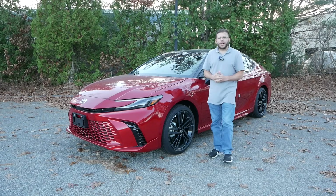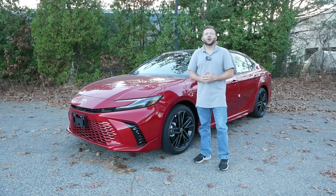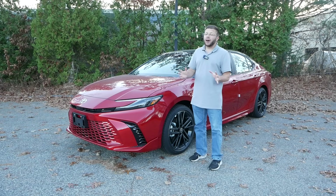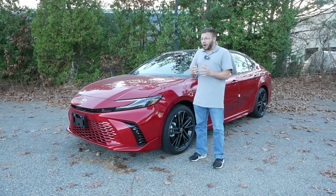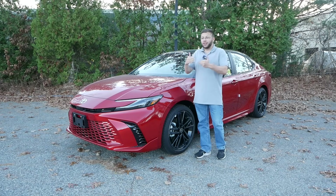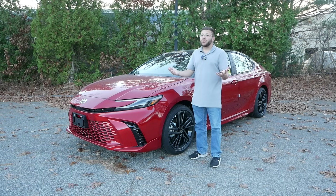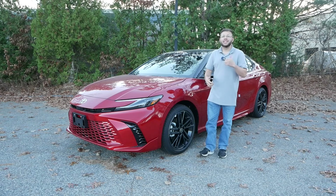If there's one car out there that can restore your faith in the automotive industry, letting you know there is an option if you don't want to buy a crossover, it would be the Toyota Camry for 2025. The midsize sedan segment is facing an uphill battle — not only because buyers are not interested in buying a car, but also because a lot of manufacturers are moving towards hybrid powertrains, and sometimes those hybrids are not enjoyable, just fuel efficient. But the Camry gives you both aspects in one package.